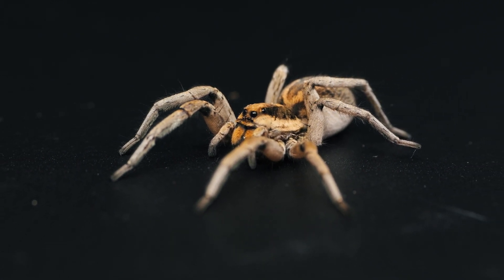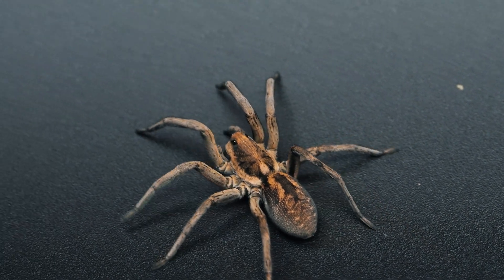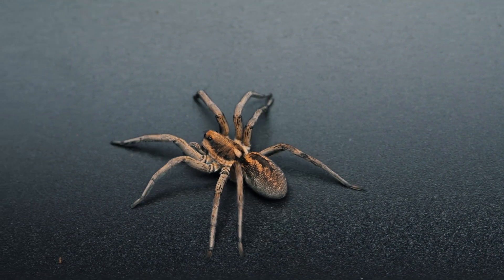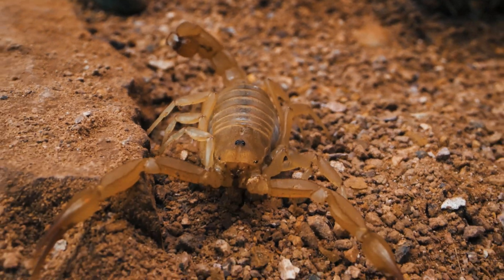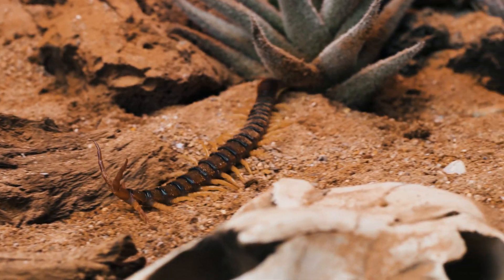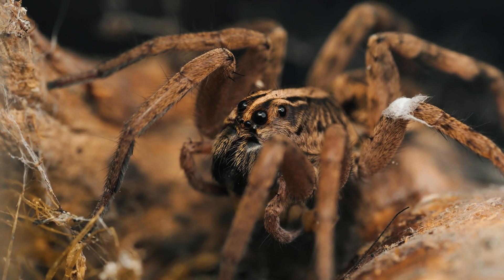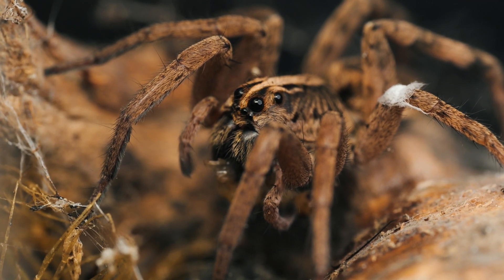Despite being excellent hunters, Carolina wolf spiders are not immune to predation. Spread across the North American continent, these spiders face a diverse array of predators, among them lizards, amphibians, wasps, and even birds with a taste for spiders. They also find themselves prey to large arthropods like scorpions and centipedes. Some nocturnal hunters like owls and coyotes also pose a significant threat. In a chilling example of nature's ruthlessness, one researcher witnessed a squadron of predatory ants infiltrating a Carolina wolf spider's burrow, consuming the spider and taking over the burrow as their own.